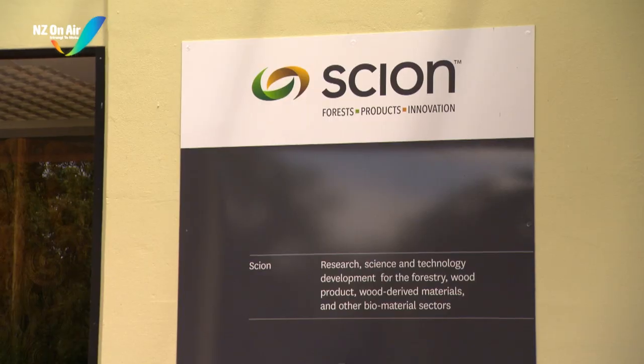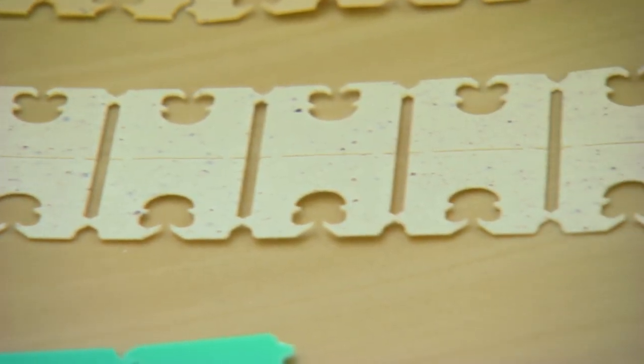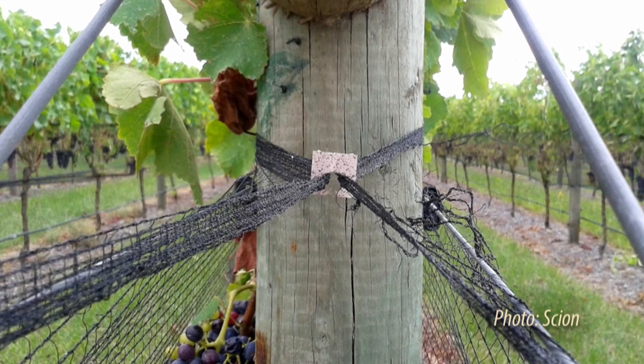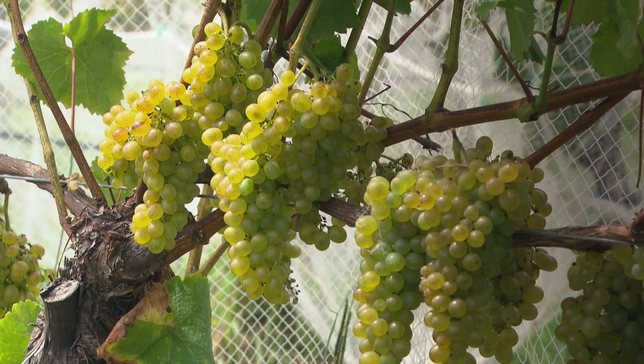Crown Research Institute Scion has developed a biodegradable bioplastic net clip incorporating waste from the winemaking process. The clips are used to keep nets on the vines to protect the fruit as it ripens. Studies have estimated that around 16.8 million plastic clips are used each year in the New Zealand wine industry.